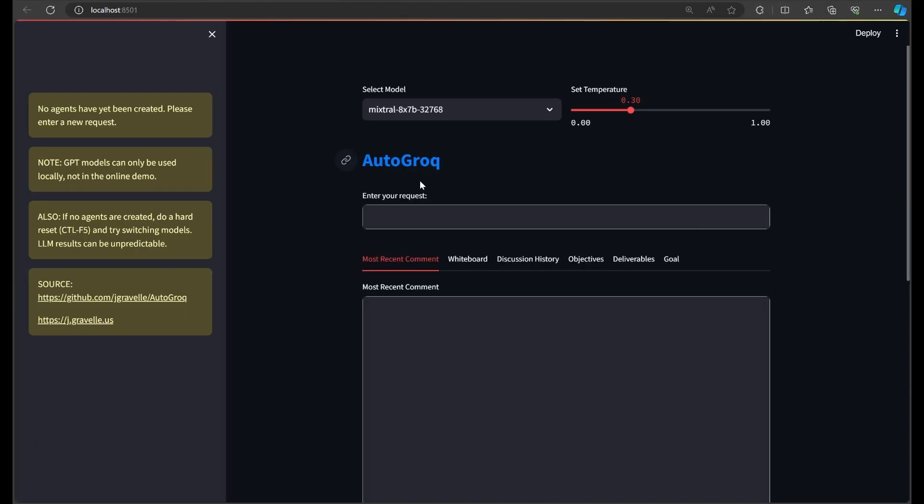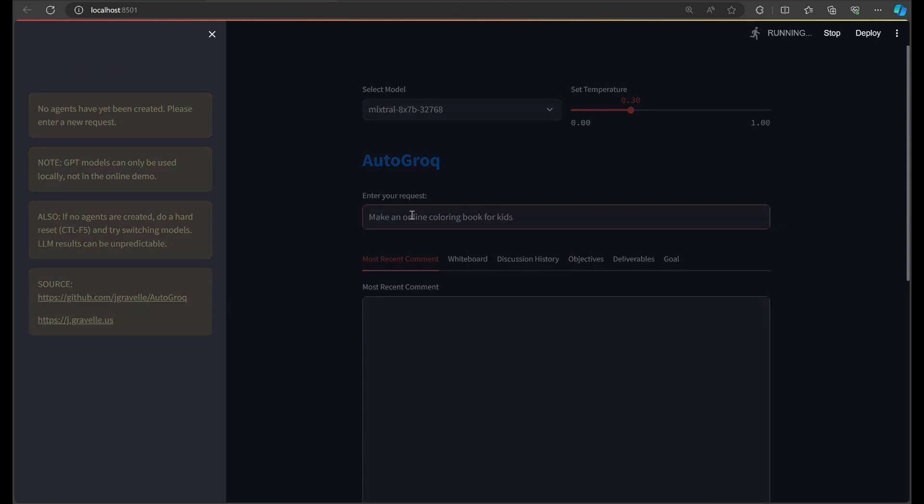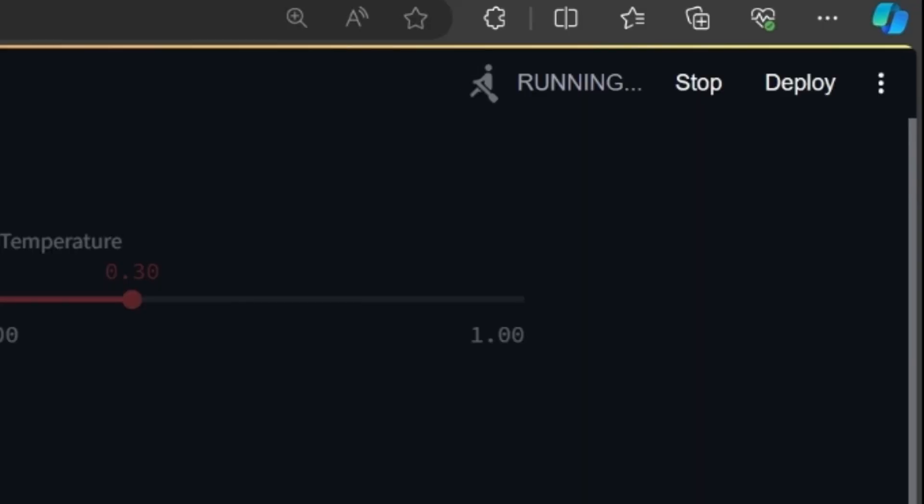We're running in local mode because I have some things in Autogen to show you that we can't do from the demo site. If you've gotten used to Autogrok's two-second response time, this update might make you a little impatient, but bear with me. Autogrok is performing a lot of steps.